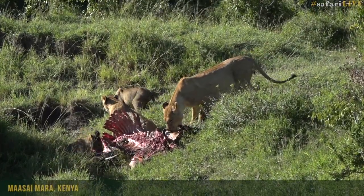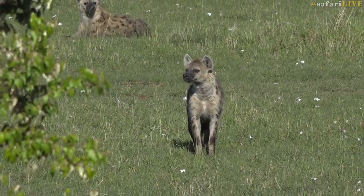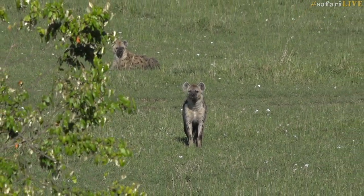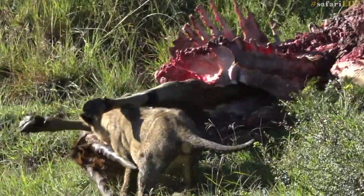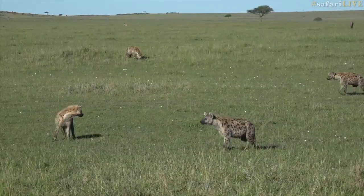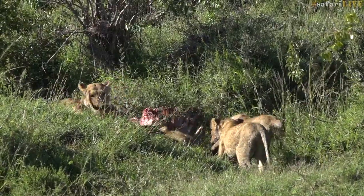We were lucky enough to find the Ridge Pride the other morning. They killed an adult eland. You can see the lioness dragging it away. There were hyenas everywhere, probably about 20 of them, but they weren't being too brave. As the hyenas came closer, the lions — with the cubs playing with the horns — dragged that carcass deeper into a little lugger. And there we go, you can see her dragging it in.